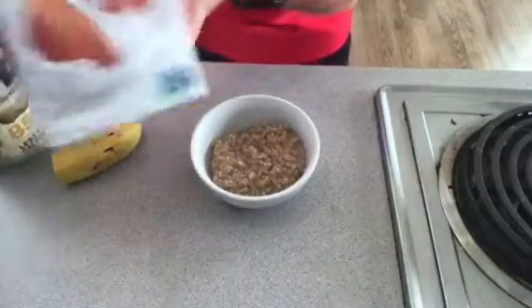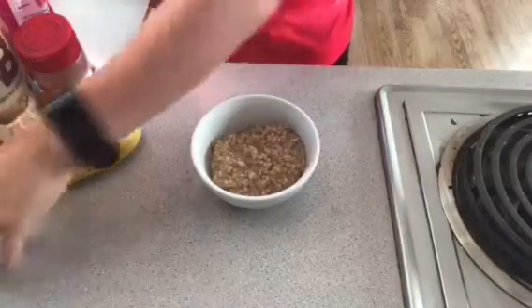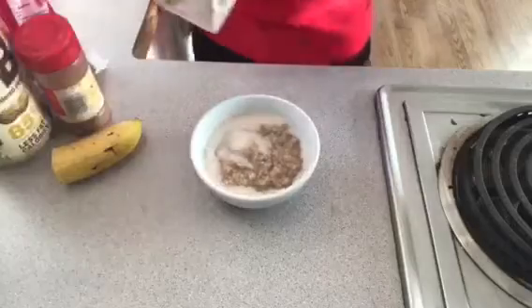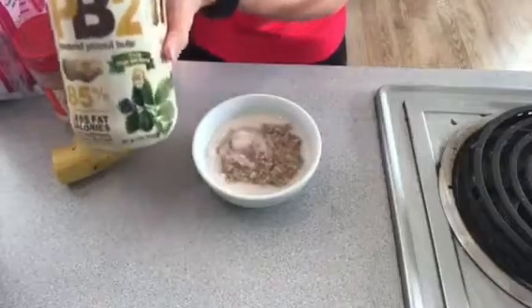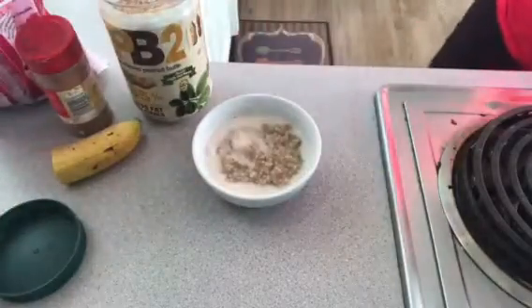So I have unsweetened vanilla almond milk — I add like a tablespoon or two of that, just because the oatmeal can get kind of thick and it just thins it out a little bit. I also have PB2, which is a powdered peanut butter, and this stuff is amazing.